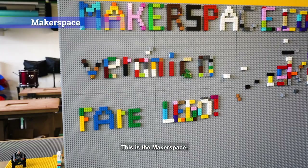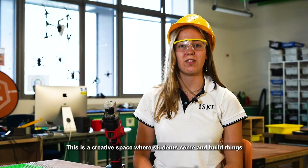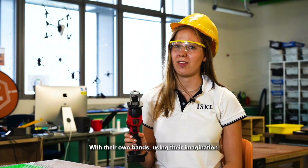This is the maker space. This is a creative space where students come and build things with their own hands using their imagination.